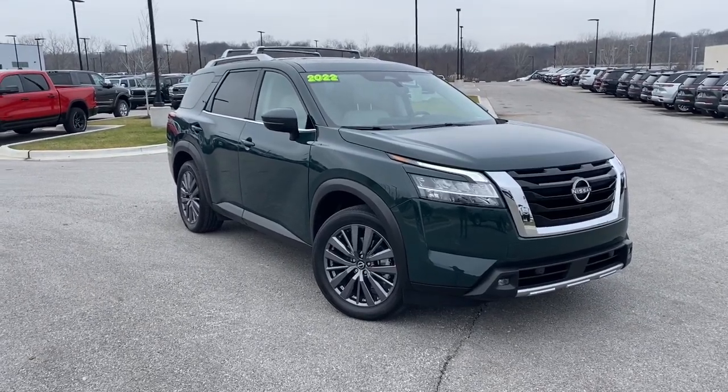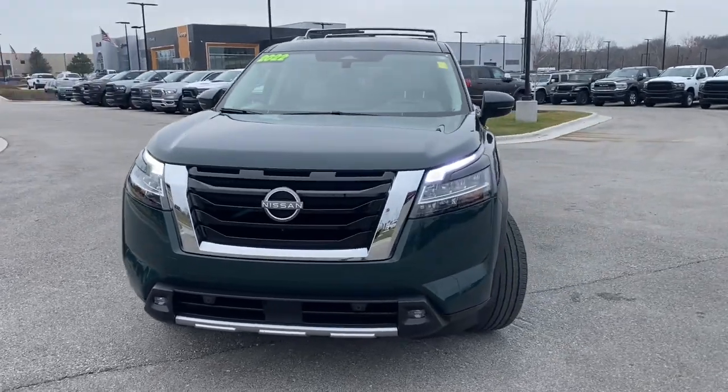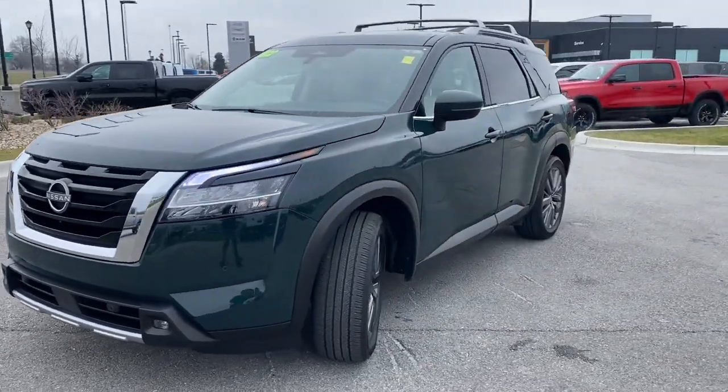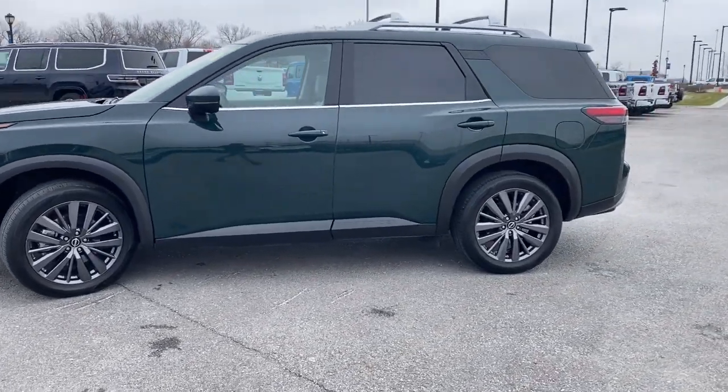Introducing the 2022 Nissan Pathfinder. With less than 20,000 miles on the odometer, this vehicle stands out from the rest. Rise to the challenge in style in this handsome Pathfinder.